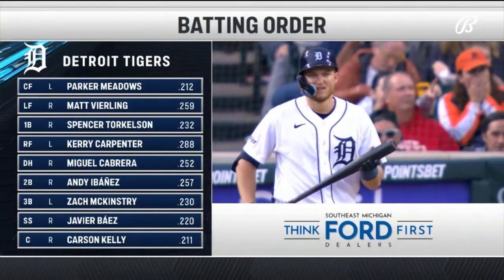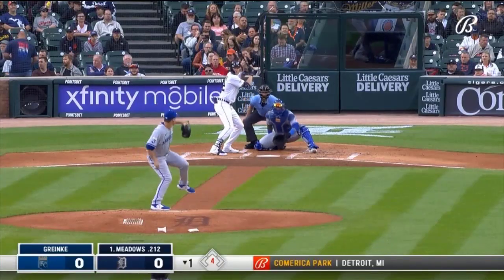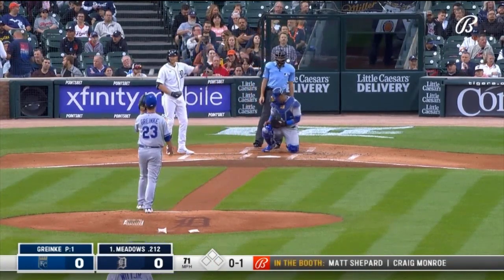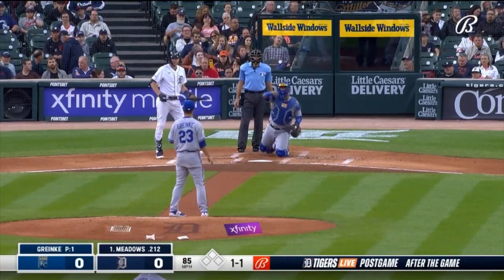Last time out for Miguel Cabrera — that's his 5th. He adds and subtracts with all of his pitches.